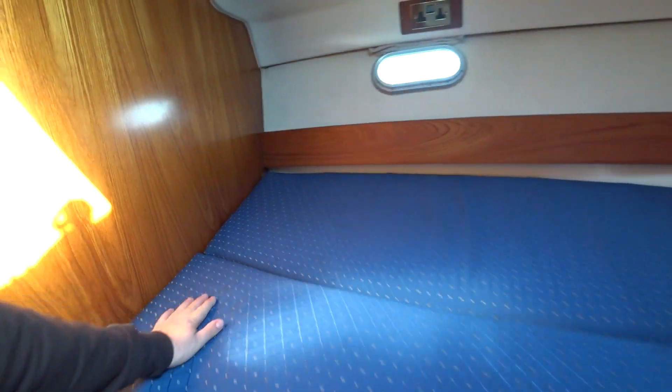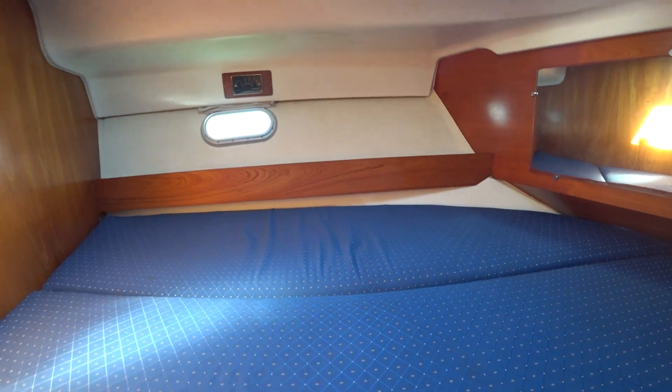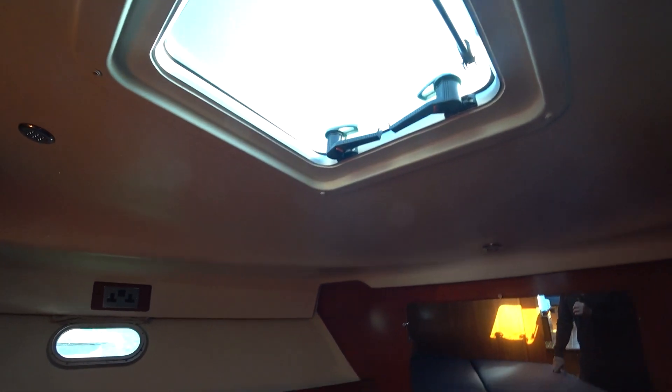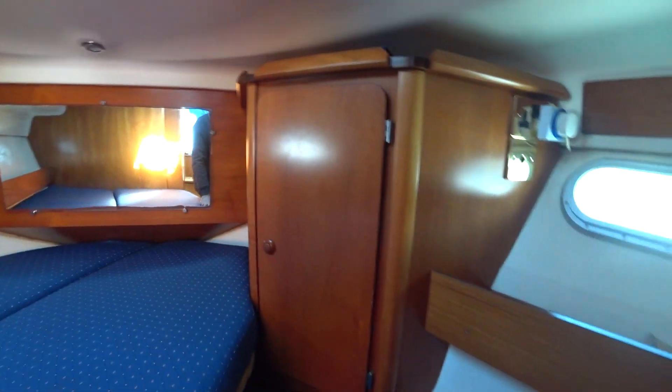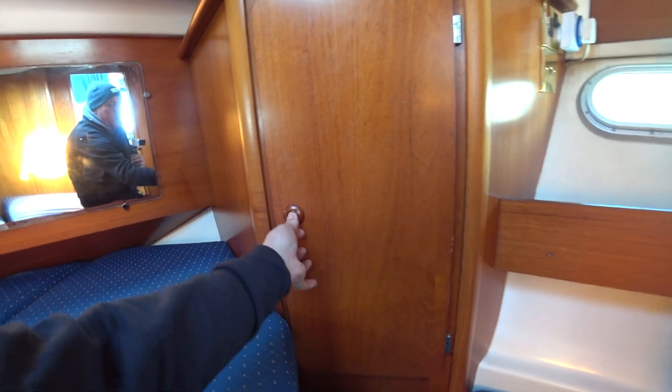Very nice. Got a nice little seating area — I'm not sure if there's storage under there, probably is. We've got some storage under there. Nice hatch, nice airy compartment. Yeah, another storage locker. So looking back at the boat, let's go around — I do go too fast sometimes.